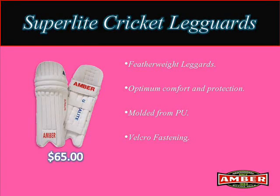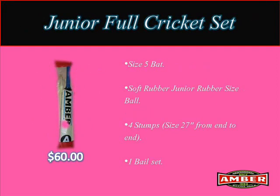5. Super Light Cricket Leg Guards available at $65. 6. Soft Junior Full Cricket Set available at $60.